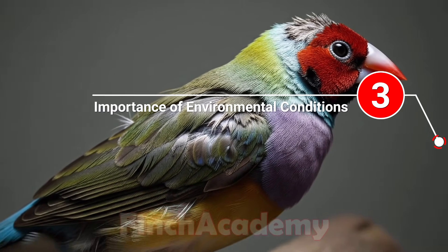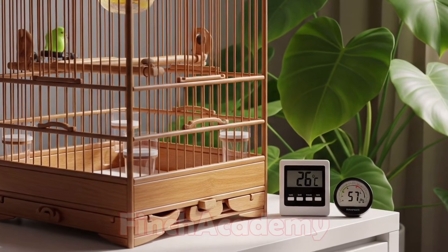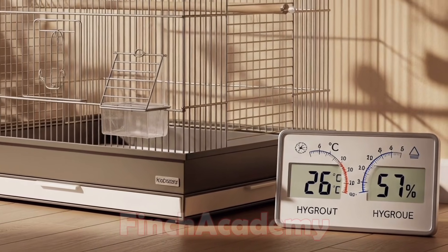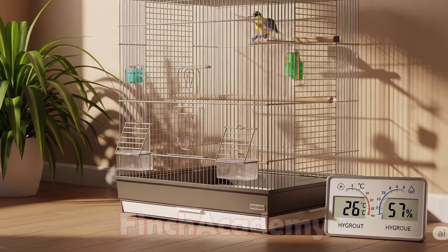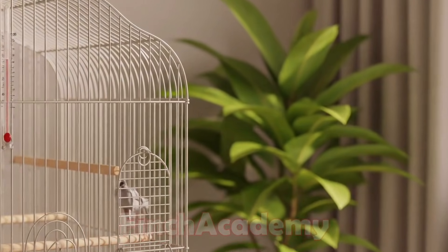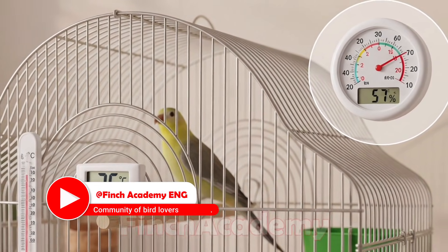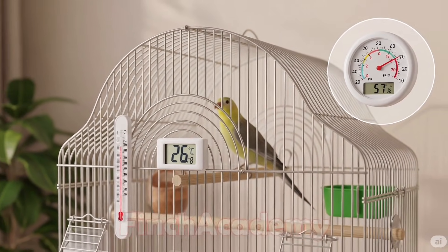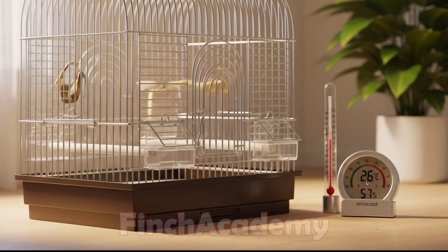During molt, finches are more sensitive than usual. You should maintain a stable, moderate temperature of 24 to 28 degrees Celsius, and humidity of 55 to 60 percent. Keep a calm environment with no stress or loud noises, and provide natural or artificial lighting with a steady schedule of 10 to 12 hours of light daily. Avoid sudden temperature changes, cage relocations, or any environmental shocks, as these can make the molt last longer and become stressful for the bird.